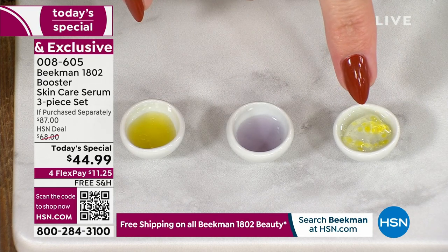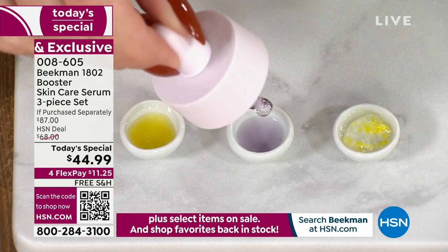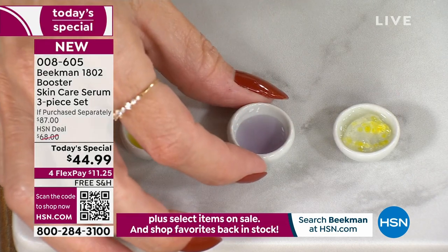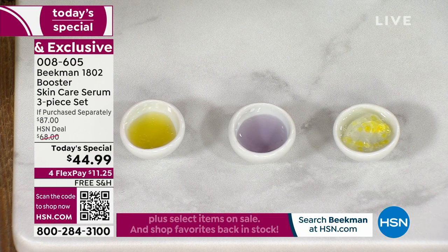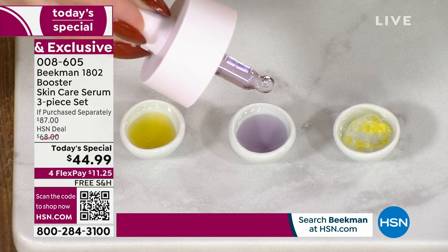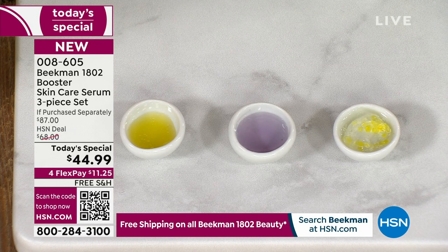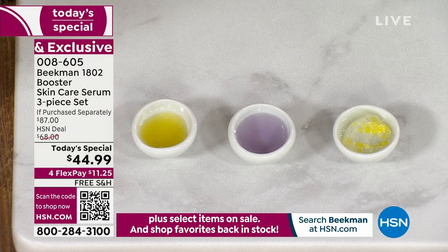The Collagen Booster is AM and PM. The Dream Booster — the purple power — is the Bakuchiol oil. It has a lighter viscosity. It's dermatologist tested with no irritation. If you've used retinol before and it was too much for your skin, this is great even for the most sensitive skins. It's a plant-based retinol — if you want to target aging, fine lines, and wrinkles, that's your next one.